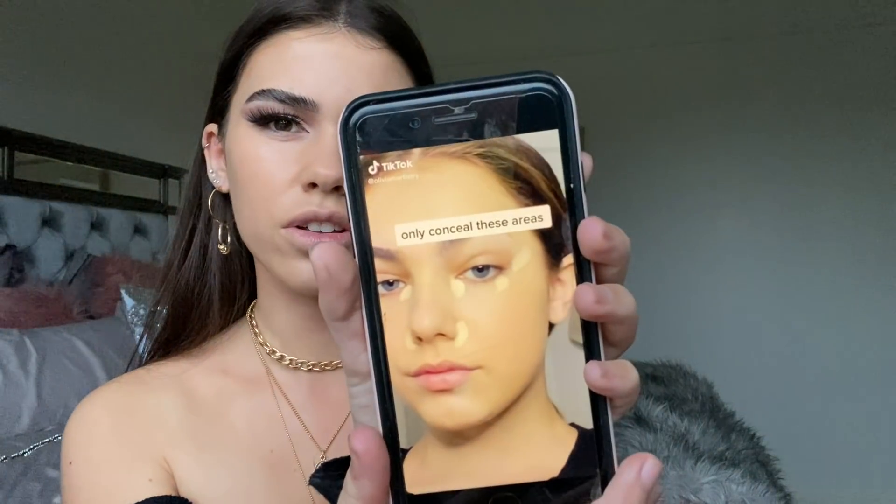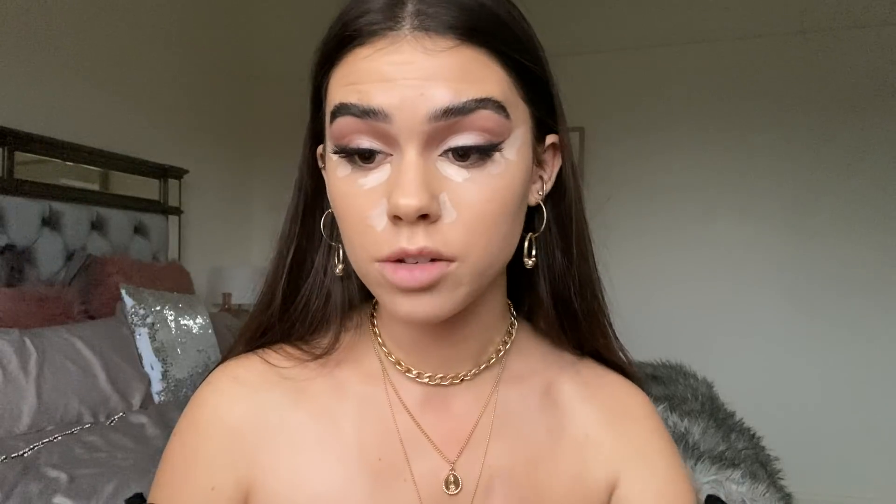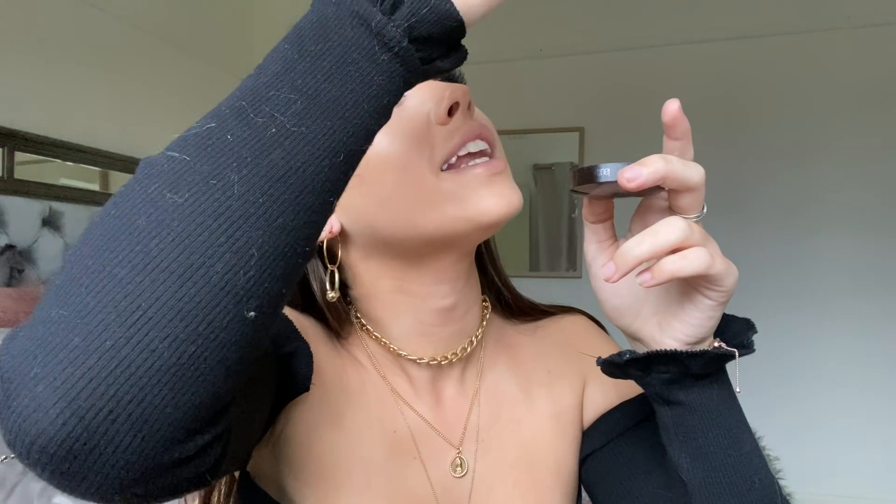Now this is where it gets interesting. Both TikTokers do this technique with concealer where they only conceal certain areas. I'm taking my light concealer in Vanilla and applying it here, here, and here. I'm a bit worried for how this will turn out — I usually use my Hourglass Vanish Stick first. Then baking those areas only, using the Laura Mercier Secret Brightening Powder for under eyes. I've realized maybe this does work; I just have to leave it baking long enough.